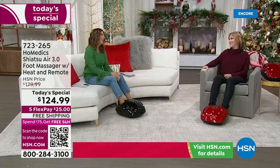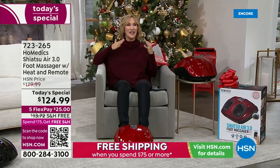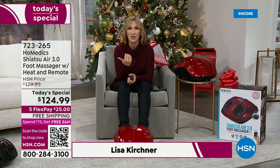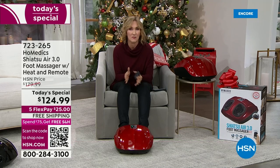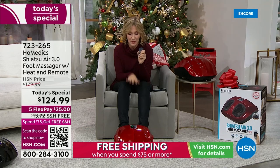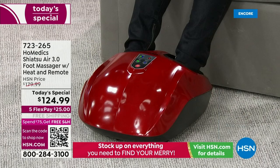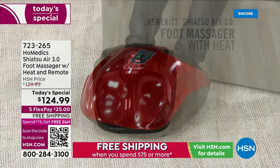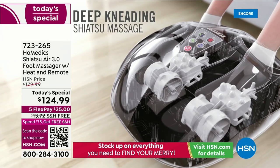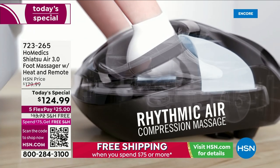Guest expert Lisa Kirchner joins the presentation. This is the HoMedics 3.0 — they've been in business since 1987, bringing you what you want year after year. They've worked with massage therapists and physical fitness experts because what you need and want continues to evolve. This brings it all: deep kneading shiatsu, air compression — which feels like someone is squeezing your foot — plus the addition of heat. Each can be set on low, medium, or high. You can have shiatsu, heat, or all three together.